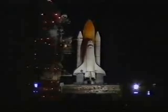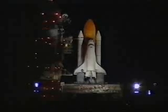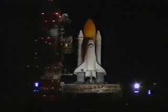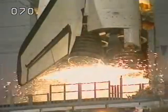20 seconds. T-minus 15 seconds. 12, 11, 10, 9, 8, 7.